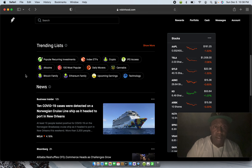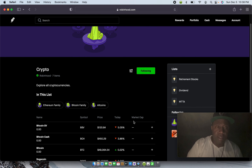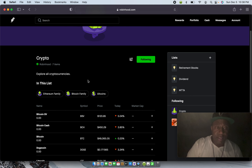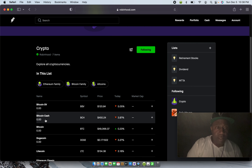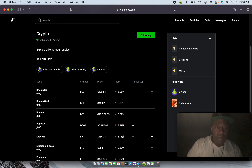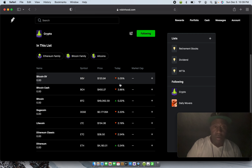Robinhood has cryptos now, but they don't have all the cryptocurrency coins. I own a few on this platform as well. They have Bitcoin SV, Bitcoin Cash, Bitcoin, Dogecoin, Litecoin, Ethereum Classic, and Ethereum.